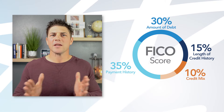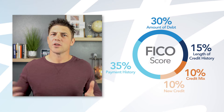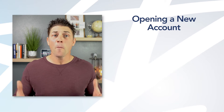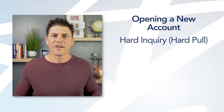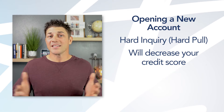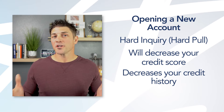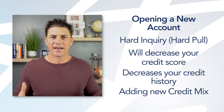Rounding out the last 10% is new credit. Anytime you get new credit, it could increase or decrease your score. Opening a new account triggers a hard inquiry — pulling your credit — which will decrease your score a little bit. It will also decrease your credit history average since you just added a new account. But it can also improve your credit by adding a new credit mix. Remember, the majority of your credit score — 65% — is based on those first two categories: payment history and credit utilization. The other parts are important but weighted much differently.